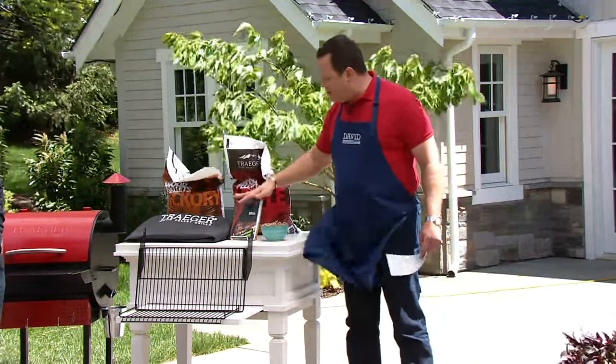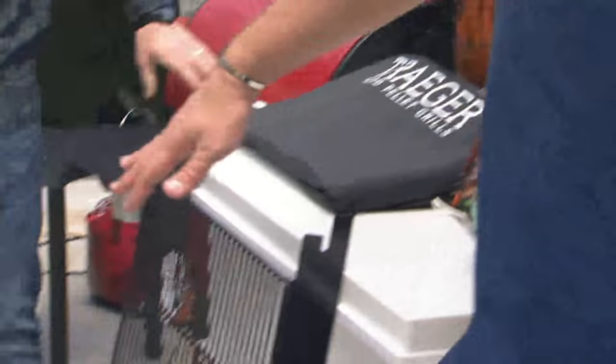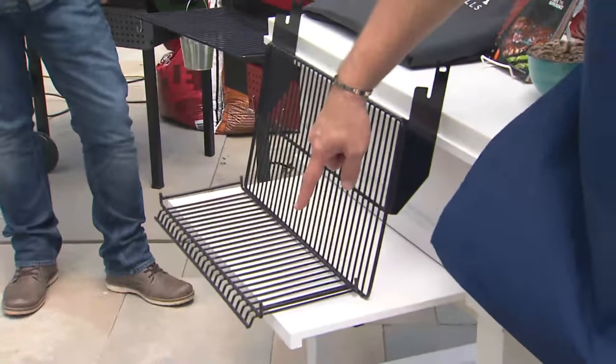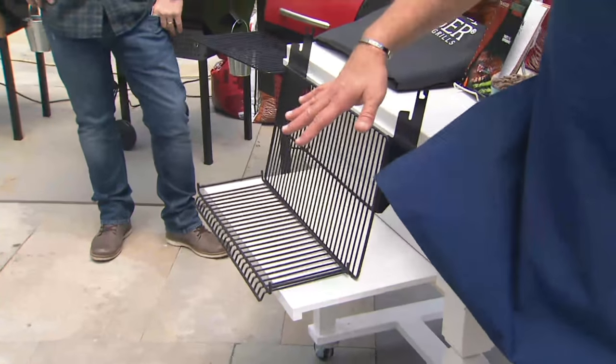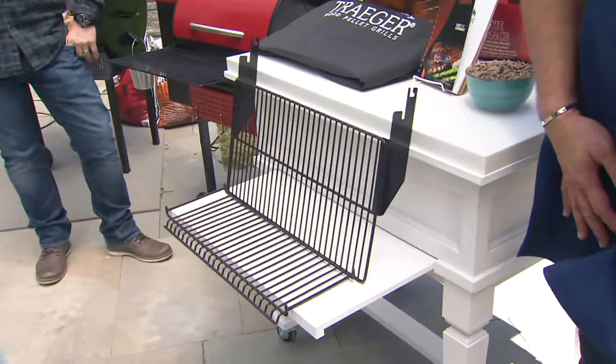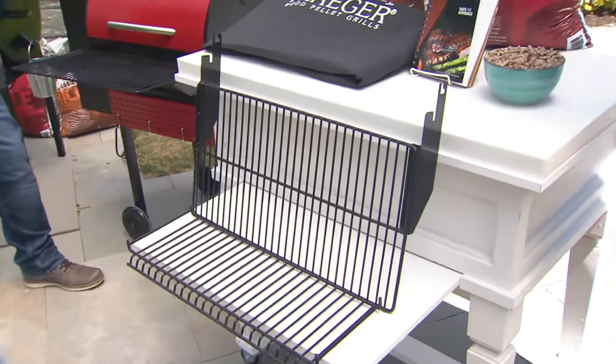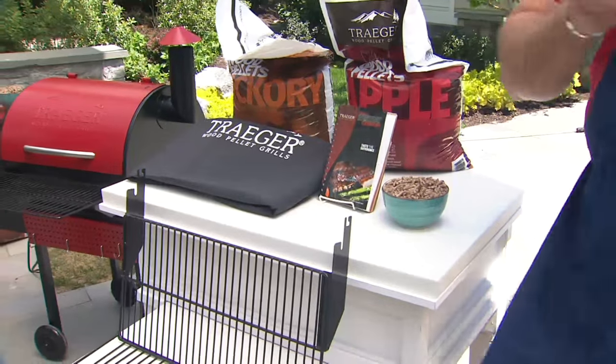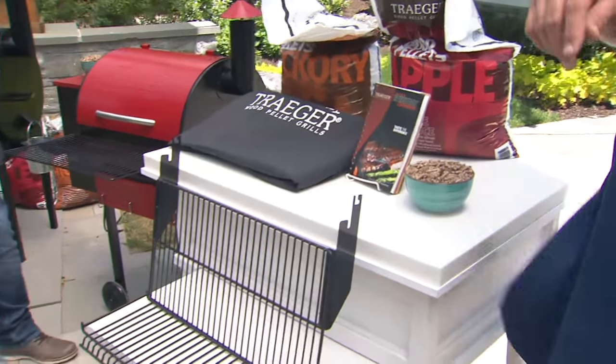You're also getting a recipe booklet, a grill cover, there's a front grill shelf that is exclusive to our offer, and there's also an additional shelf that fits inside the Traeger. This is $659.98, but then we put it on six easy payments, and your shipping and handling — oh, that's free. That's a savings of $91.72.